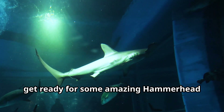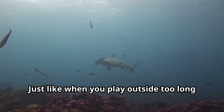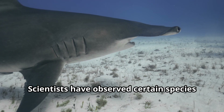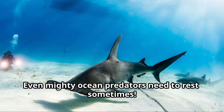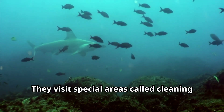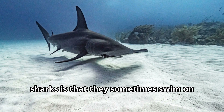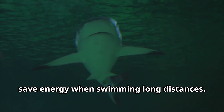Young explorers, get ready for some amazing hammerhead shark facts. Did you know that hammerhead sharks can get sunburns? Just like when you play outside too long without sunscreen, hammerhead sharks that swim too close to the surface can get sunburned on their backs. Scientists have also observed certain species resting on the sea floor, taking little breaks between hunting trips — even mighty ocean predators need to rest sometimes. Hammerhead sharks visit special areas called cleaning stations where smaller fish remove parasites from their skin and even inside their mouths — it's like a shark car wash! One of the oddest behaviors is that hammerhead sharks sometimes swim on their sides, which might help them see better or save energy when swimming long distances.